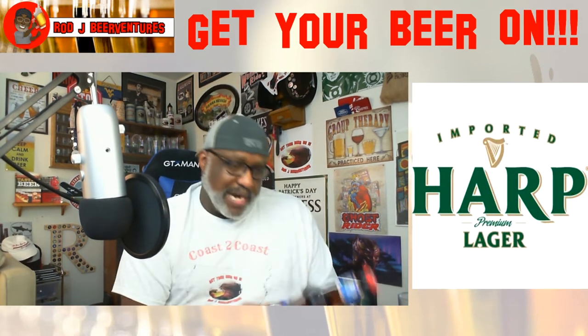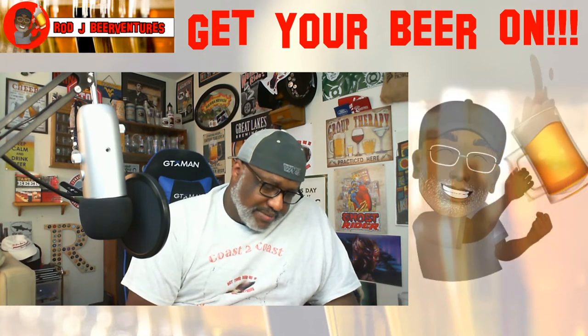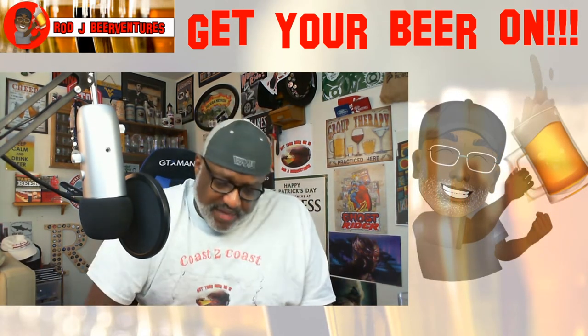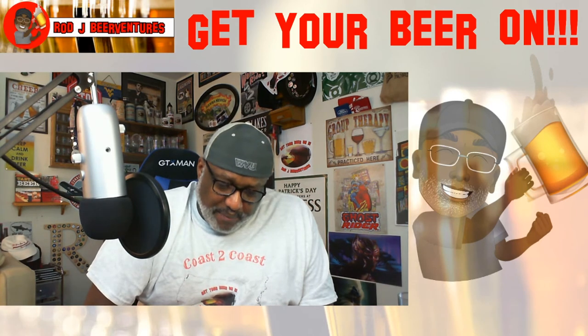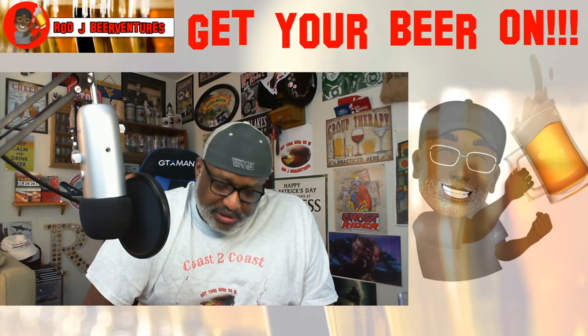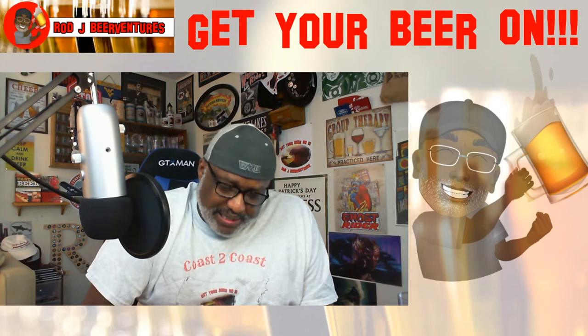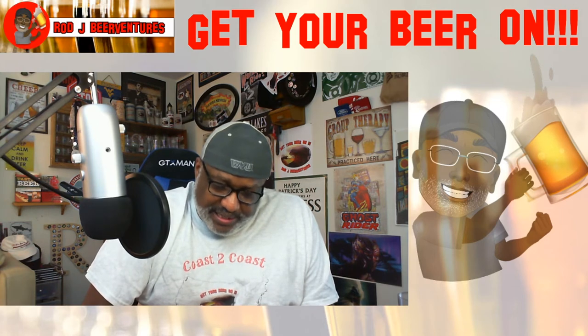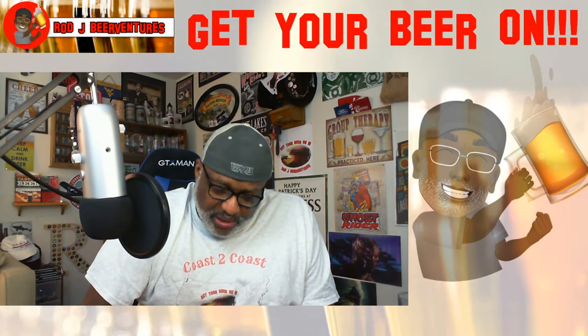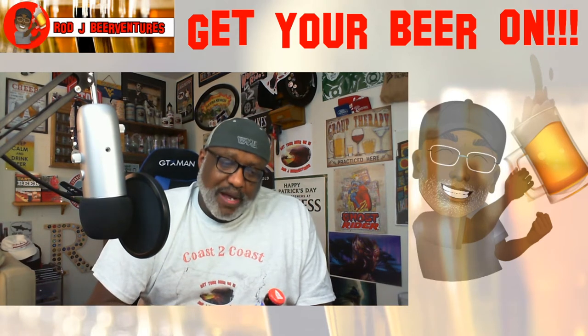Brewed and imported from Ireland from St. James Gate in Dublin, this comes in at 4.5% ABV. On the back of the label: Harp is a premium lager imported from Ireland, brewed in the classic Pilsner style as created by a Guinness German brewmaster in 1960. This crisp lager has a fruity nose and clean finish with hints of malt and citrus hops.